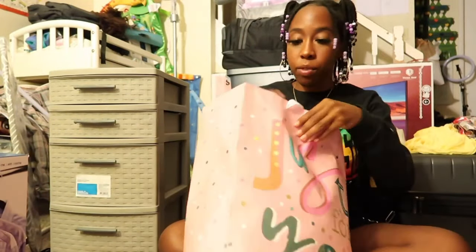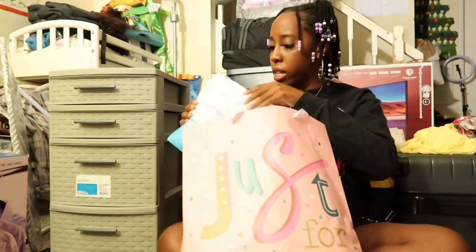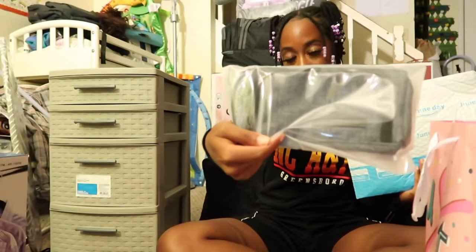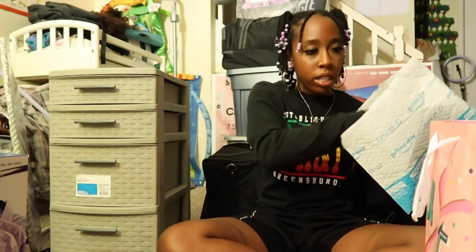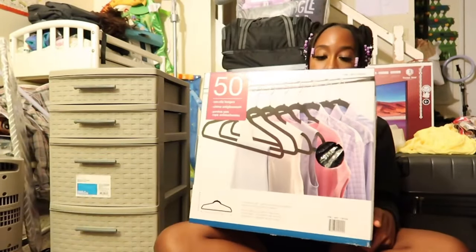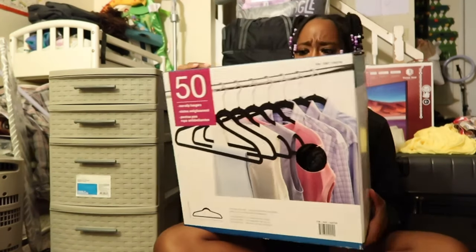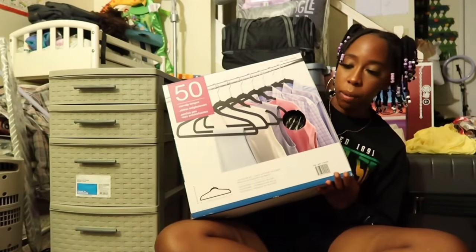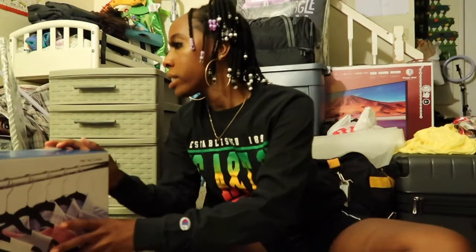I have an Amazon package with my pencil pouch for school. My godmother got me a bunch of nightgowns that I have to fit into my luggage. I also have a 50-set of non-slip hangers from Costco for hanging stuff in my closet.